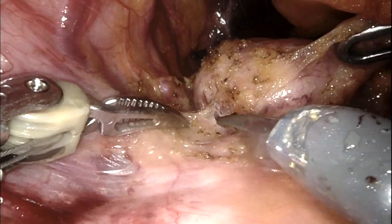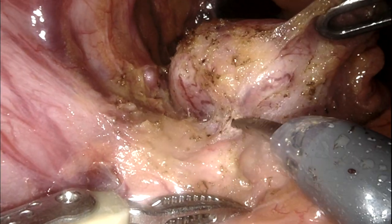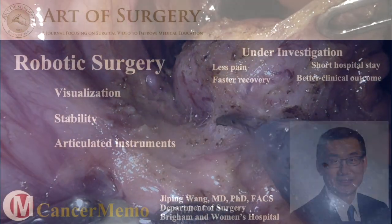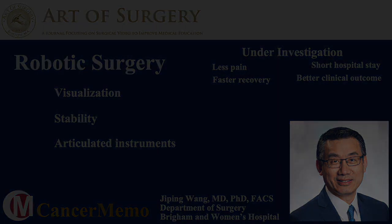In summary, the robotic platform provides better visualization and increases stability in tissue manipulation. Combined with the articulated instruments, it becomes an ideal platform to perform complex surgery that requires finer and more accurate maneuvers.